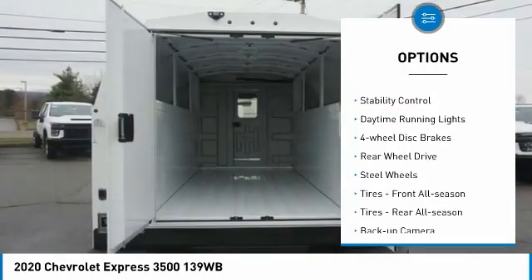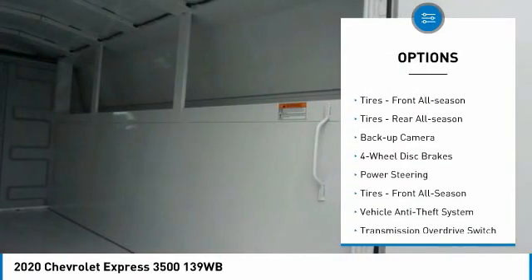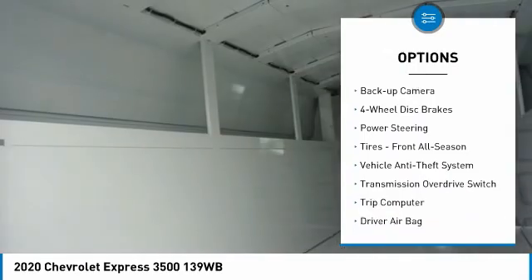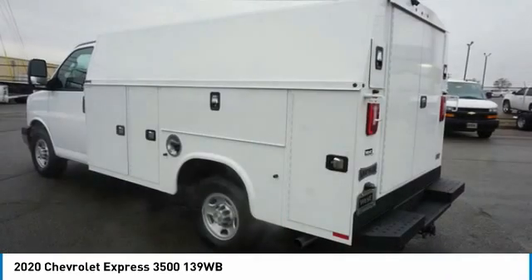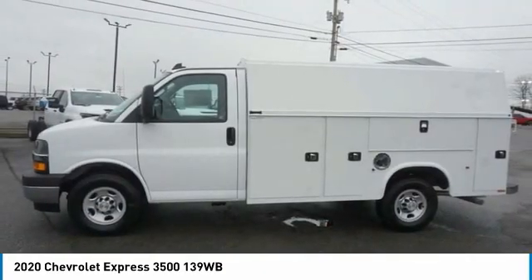Tire pressure monitor, traction control, stability control, daytime running lights, four-wheel disc brakes, rear-wheel drive, steel wheels, tires front all season, tires rear all season, backup camera.